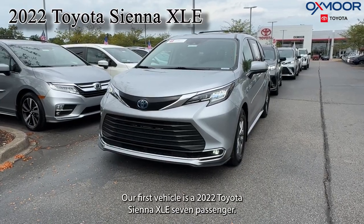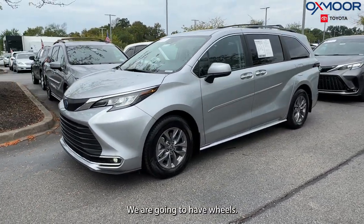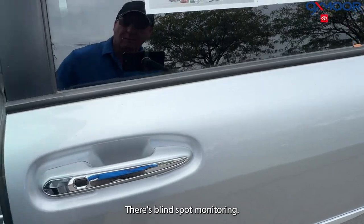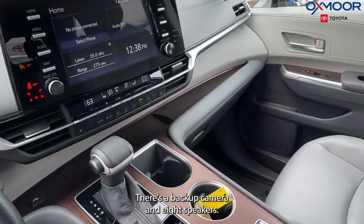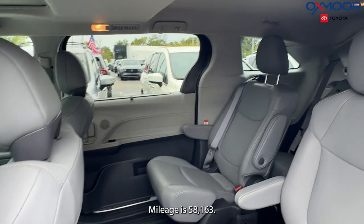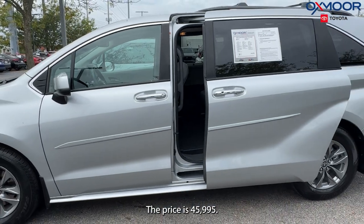Our first vehicle is a 2022 Toyota Sienna XLE seven-passenger. The exterior color is silver, we have alloy wheels, blind spot monitoring, all-wheel drive, a sunroof, backup camera, and eight speakers. The interior is in gray. Mileage is 58,163 and the price is $45,995.